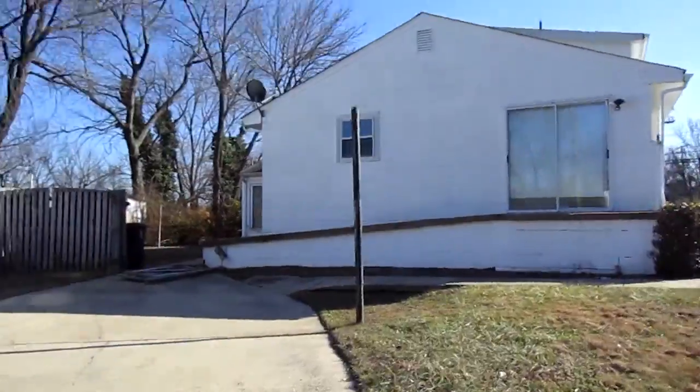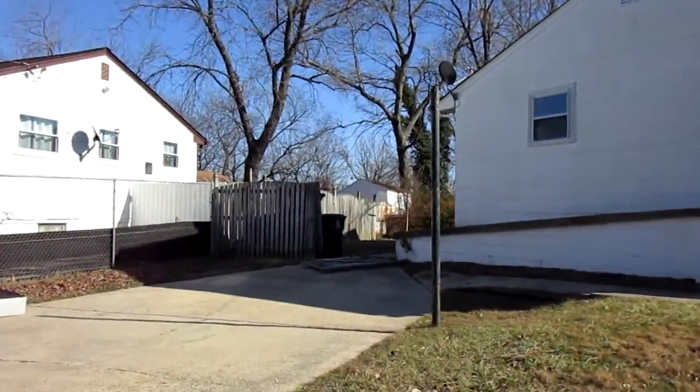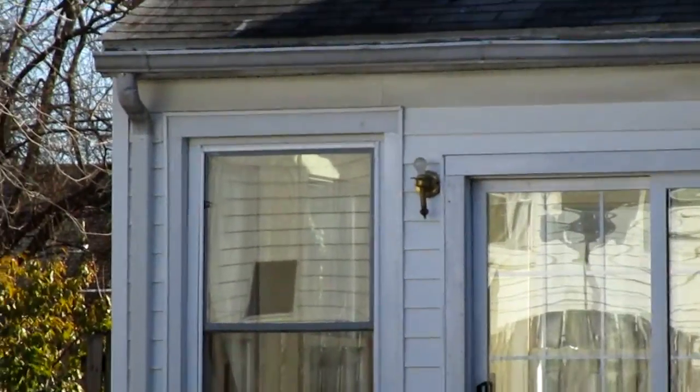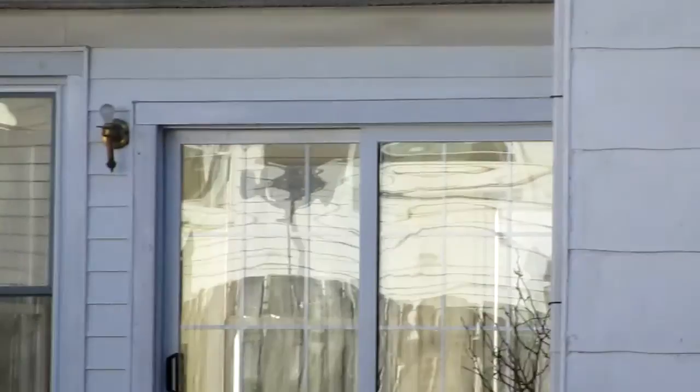I don't know if you can see the backyard — there's really not much of it. Looks like the gate's knocked down a bit. Here's the sunroom there. Looks like this might be almost like a wheelchair ramp going up to the side door there.